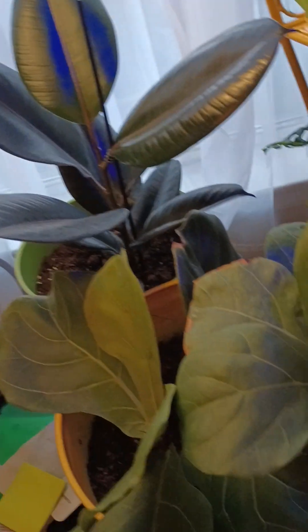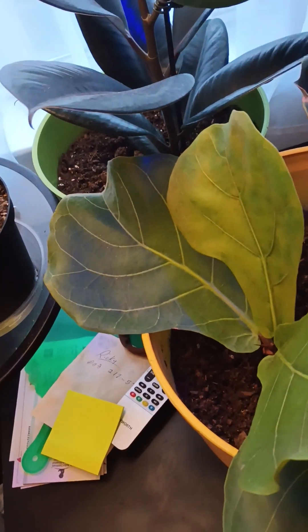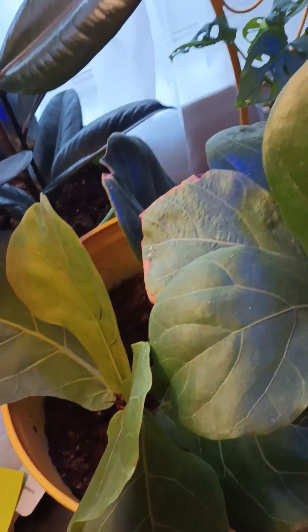Everything is just growing so beautiful. That's my Philly Sig, the one I grew from a cutting — two cuttings in water — and it's in dirt now. That's growing beautifully. That's my stand. Look at my pink princess, y'all. This thing is clowning.